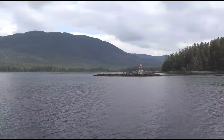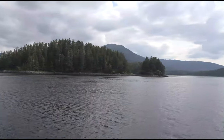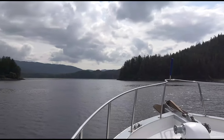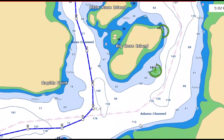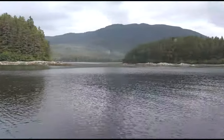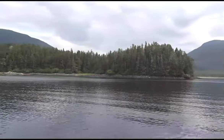We're continuing westbound down Peril Strait towards Sitka, and we've finally broken free of all the big passages. Now we're working, navigating through some smaller passages, and it's really kind of fun and interesting. We're going past Big Rose and Little Rose Island, and here is how they look out the window. There's Little Rose — some little piles of what looked like rocks, but noted as little islands on the chart — and Big Rose Island.